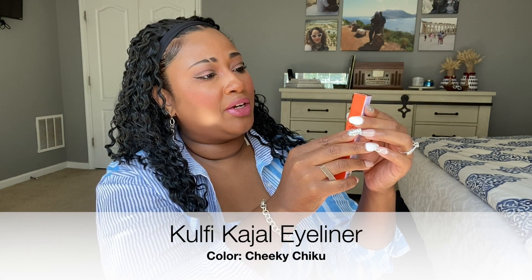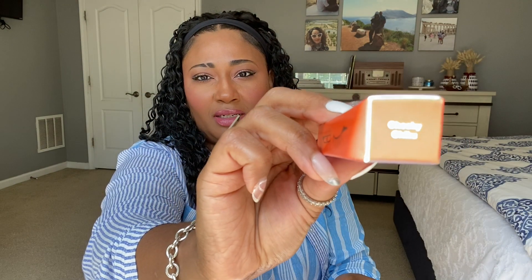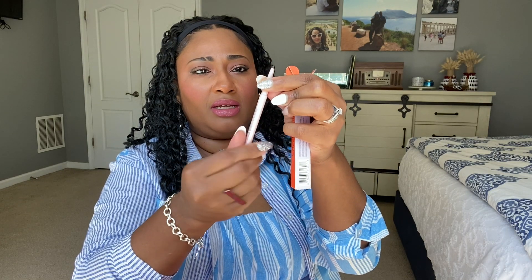Let's see, digging in — the first item looks like it's Kolfi, a Kajal eyeliner crayon. Very excited for this. The packaging has brown and pink colors and it's in the color Cheeky Chiku — I hope I'm pronouncing that correctly. It just looks like a nice little eyeliner. I'll have everything linked in my LikeToKnowIt. The retail price in the pamphlet is $20.